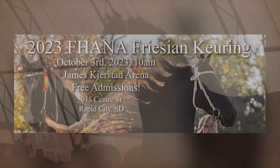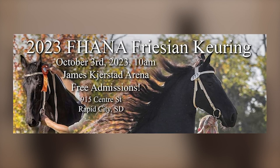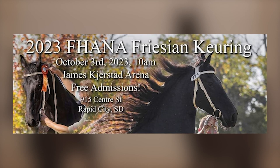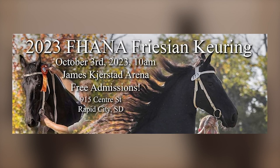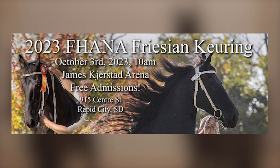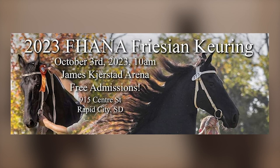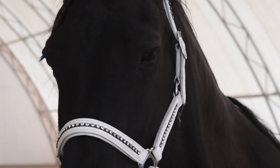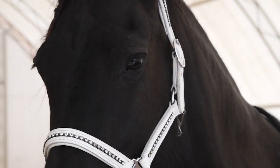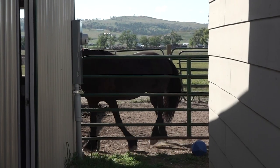The event will be Tuesday, October 3rd. We will start at 10 a.m. and it'll be at the James Kirstad Event Center at the Central States Fairgrounds. It is free and open to the public — anybody can come and watch. We'd love to have everybody come. We'd love to show the judges that we can turn out a great event. If you like horses of any kind and you like to look at pretty horses, it's a great event to come out and see a unique breed.